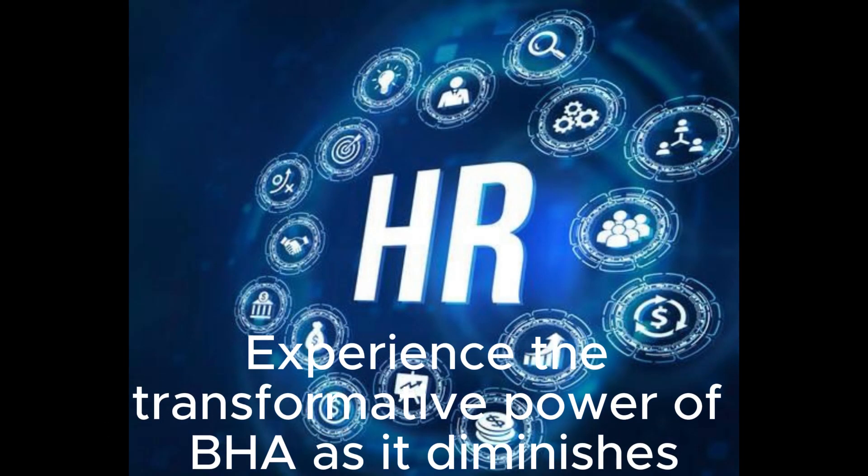Experience the transformative power of BHA as it diminishes the appearance of fine lines and wrinkles, revealing smoother, younger-looking skin with each use.